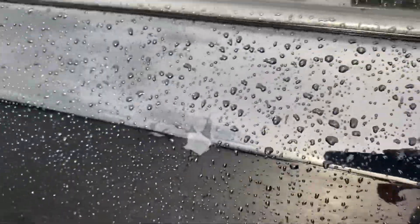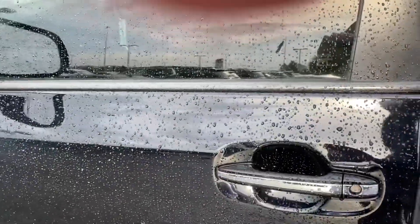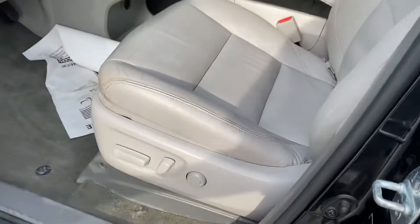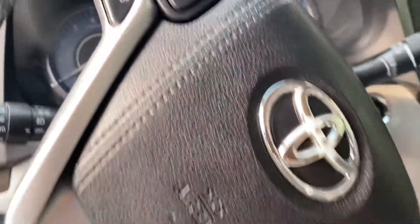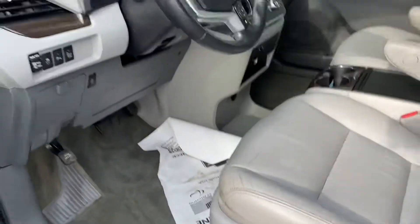A little blemish there in the paint — looks like someone actually burned it with a buffer possibly. Dual power sliding doors, dual power seats, Bluetooth, cruise control. 96,000 miles — very, very clean, nice van.